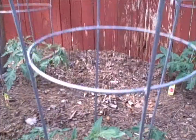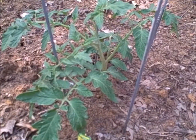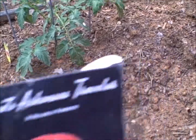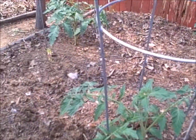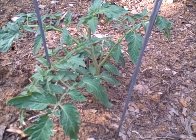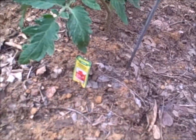They're determinate, so I really don't need cages for them, but the cages were here anyway because I had originally planted Arkansas Travelers in these spots and they died. So we'll see how they grow, how they produce, and how these tomatoes taste.